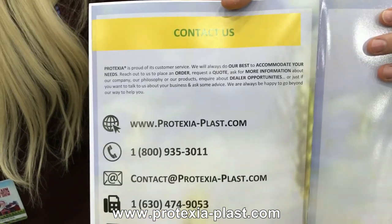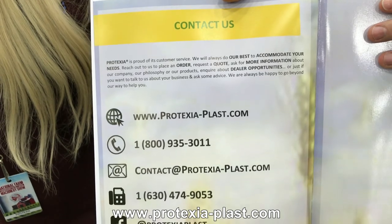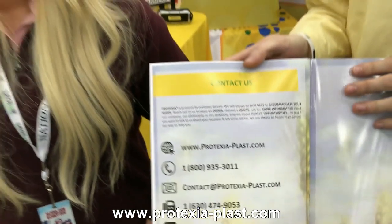Now, if people are interested — and I know they're going to be interested — where should they go to find out more or purchase the product? You can call us at 1-800-935-3011. Our website is www.protexia-plast.com. And you guys are also on Twitter and Facebook? Yes. We need to get on Instagram too. I follow you guys on Twitter and Facebook — a really exciting product. Hats off to you guys for what you've achieved, and we wish you the best success.